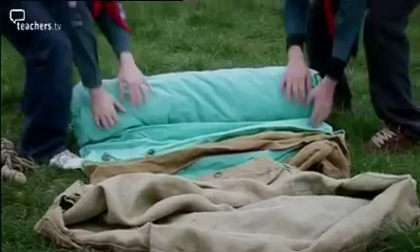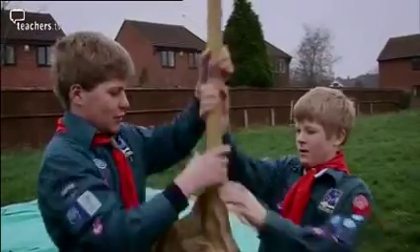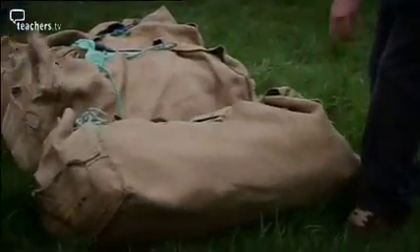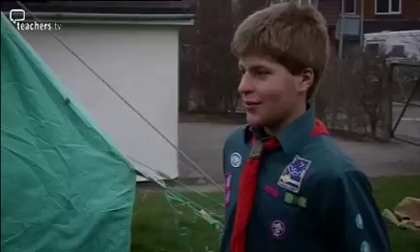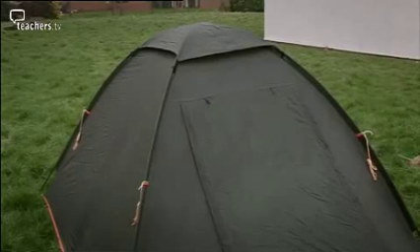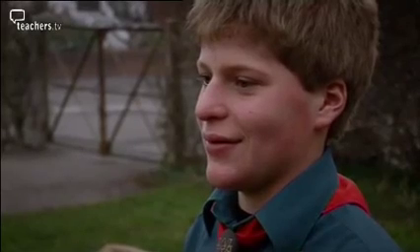There are 32 of us camping — so let's get the tents out! We've got 32 people going camping. We've got four six-man tents and four four-man tents. What's the minimum number of tents you can put up so everybody can have a place to sleep?